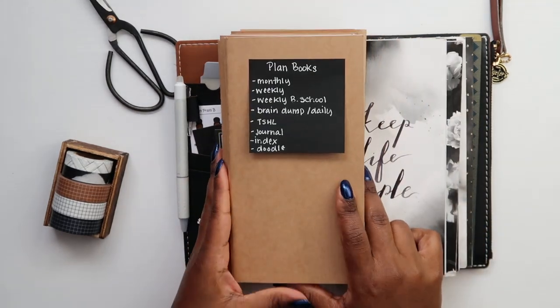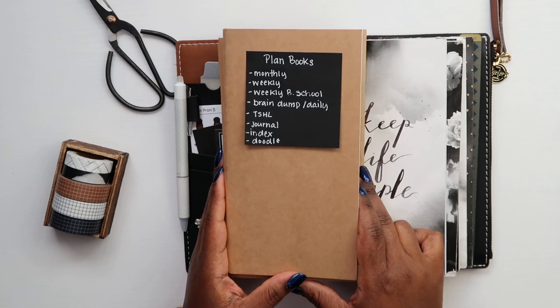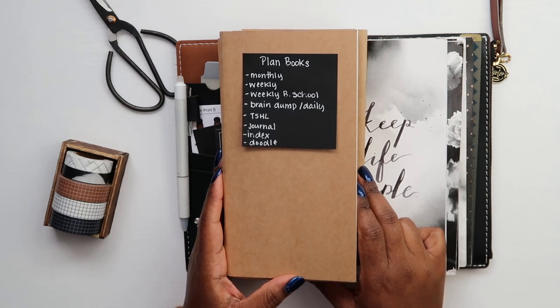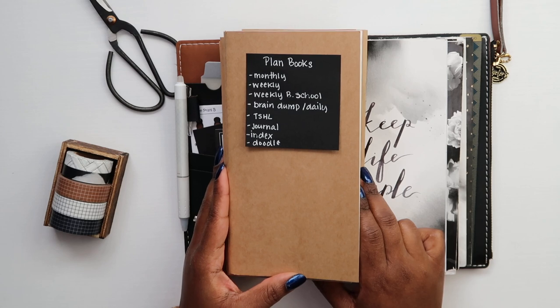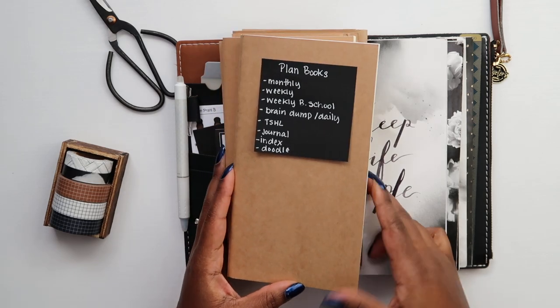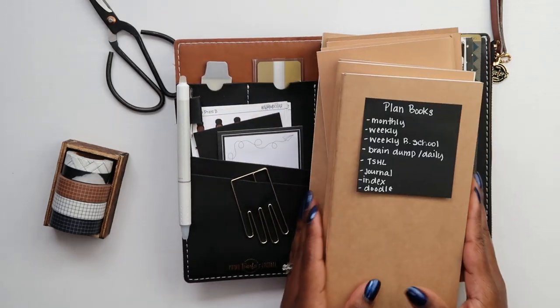That's it for this video! I just wanted to walk you through what I'll be doing — switching these out going into April. If you found this helpful please give it a thumbs up and subscribe. Let me know in the comments: do you use a traveler's notebook, a planner, or are you all digital? I'll talk to you soon, bye!